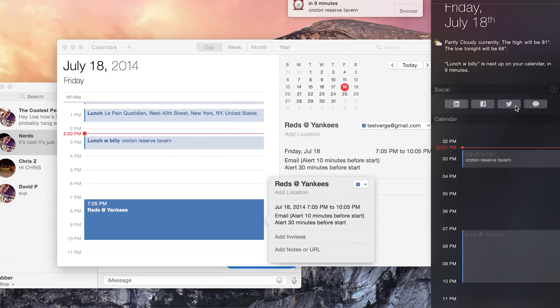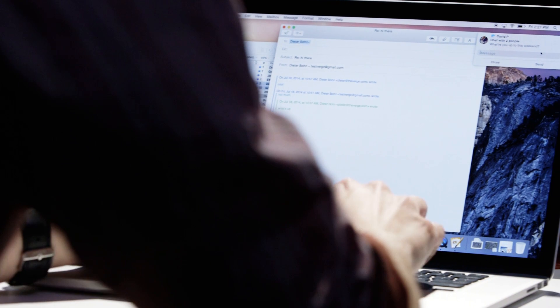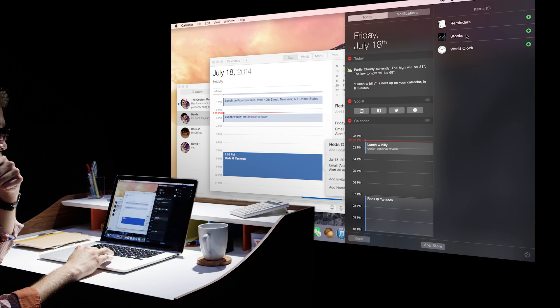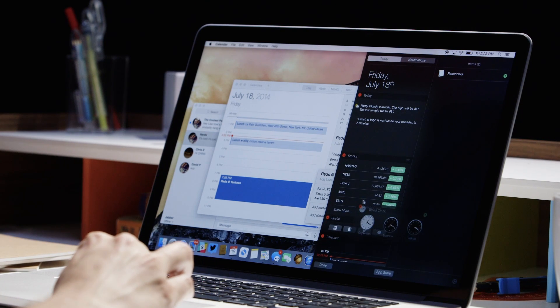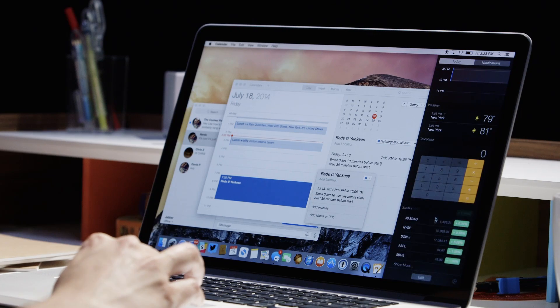Another big change, and a huge improvement, is with Notification Center. In Yosemite, it's actually finally useful. Not only can you reply to some notifications right there in the pop-up, but you can actually add useful widgets inside the Notification Center. Instead of a basic list of alerts, you can get customized pieces of data, including a daily calendar view that actually makes sense. Third-party widgets are coming too.